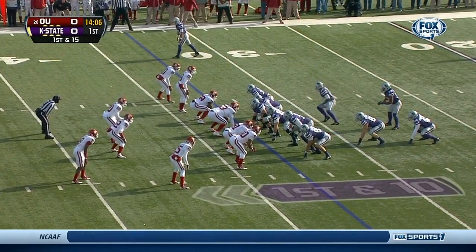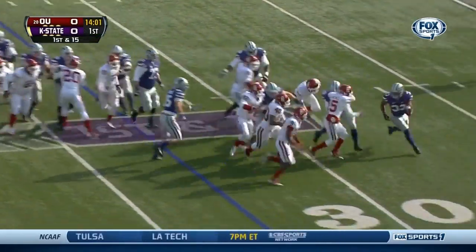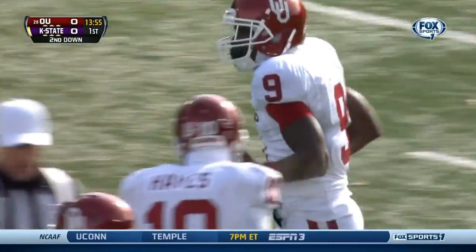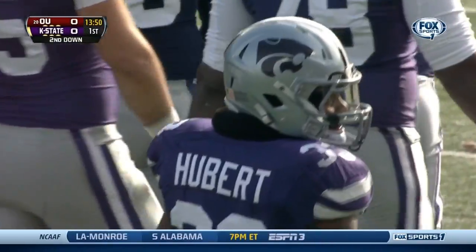It's a Wildcat again as Hubert is in the shotgun, takes the snap, reads it, tries to hit the edge. Oklahoma strings it out and he falls back to the 27-yard line — a big loss of about nine yards. Gabe Lynn made the initial hit, the free safety for Oklahoma.